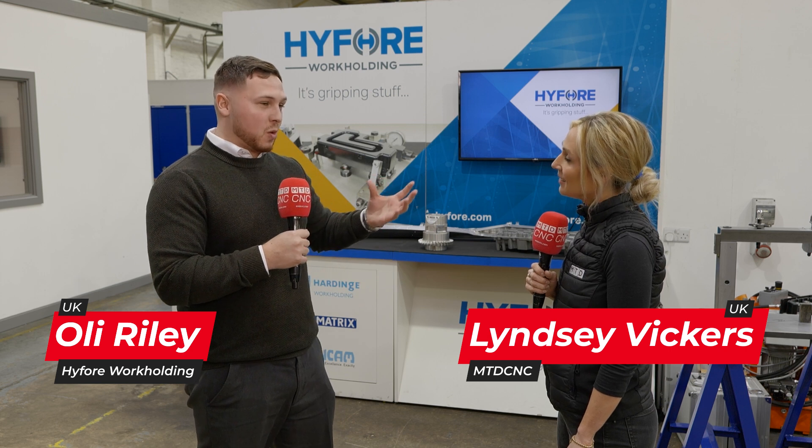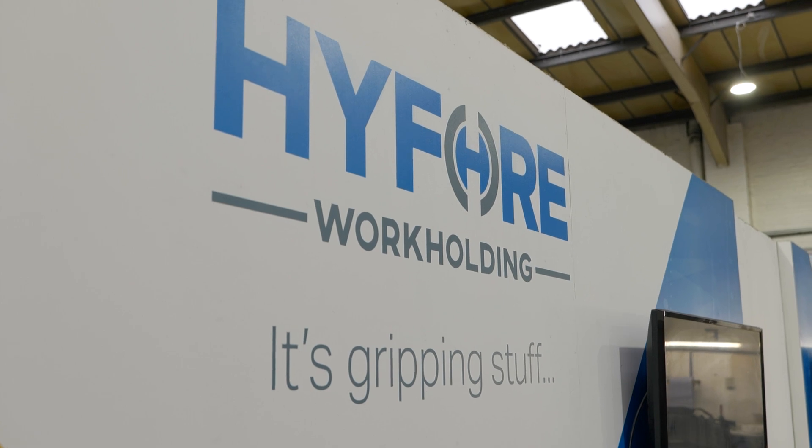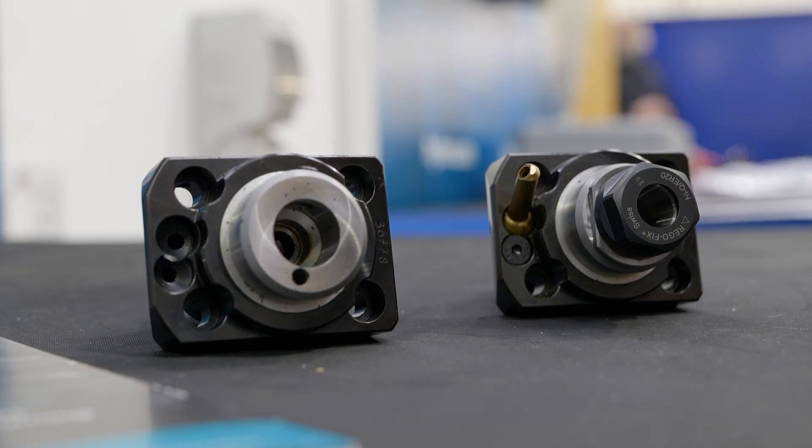Ollie, 100,000 different products - where do you start at Hi4? Well, it can be a bit difficult when you've got that many products in the range, but most people would know us for the hard-inch workholding - so collets for manual and CNC lathes and even on VMCs. However, we've got so much more in the range: we've got driven tooling and static tooling for CNC lathes as well.